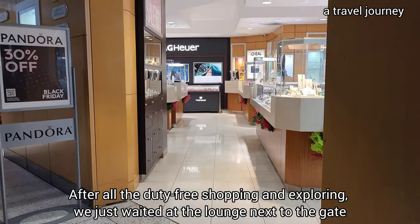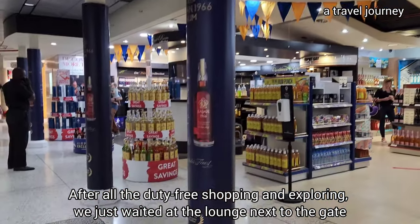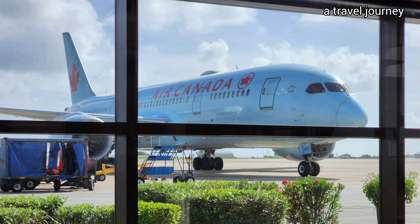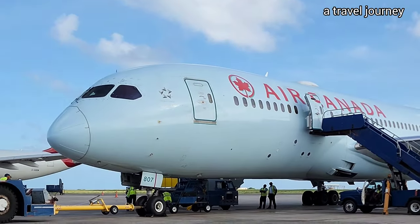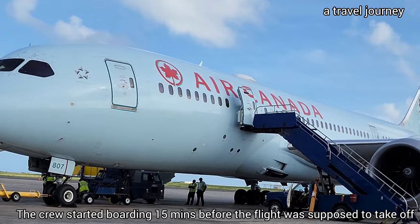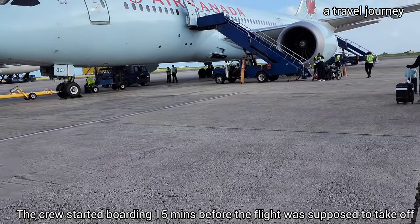After all the duty-free shopping and exploring, we just waited at the lounge next to the gate. We saw the Air Canada plane arriving an hour before our plane was supposed to take off. The crew started boarding 15 minutes before the flight was supposed to take off.